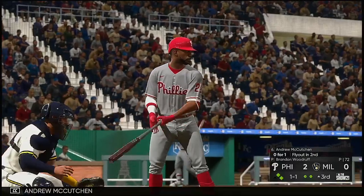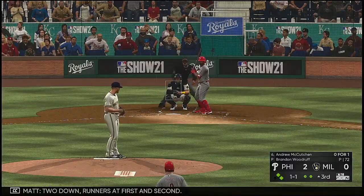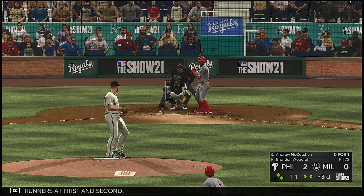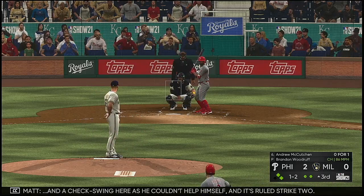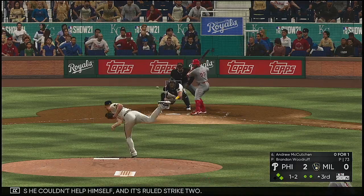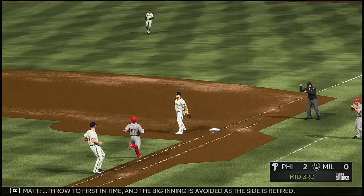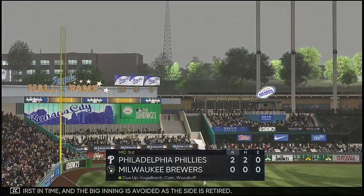Now at the plate is Andrew McCutchen — he flew out in his last at-bat. Two down, runners at first and second. A check swing and it's ruled strike two. Swing and a ball hit softly on the ground — throw to first in time. A big inning is avoided as the side is retired.